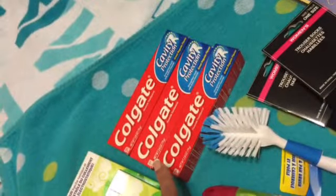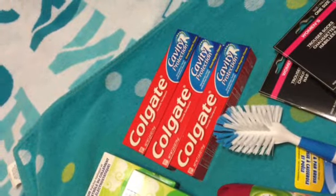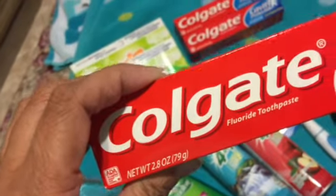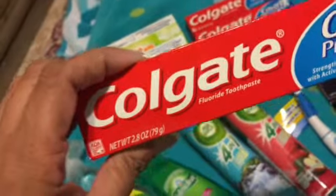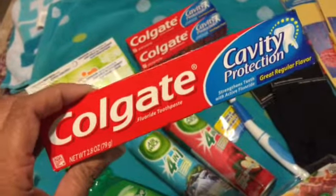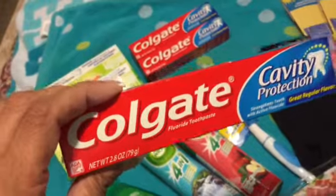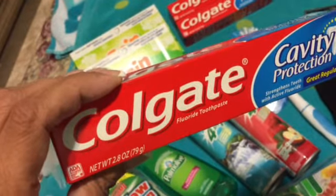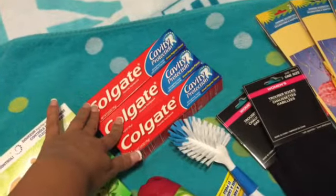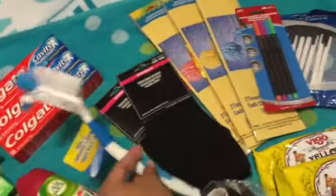I also had 50-cent coupons for Gain, making each one 50 cents — basically buy one get one free. For Colgate, there was a dollar off two and 50 cents off one, but you had to read the fine print carefully — the coupon required at least 2.4 ounces. These are 2.8 ounces so they fit the bill. I bought three total and got all three for a dollar fifty.